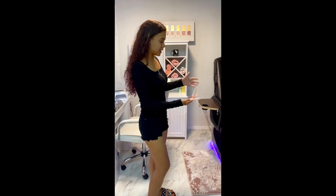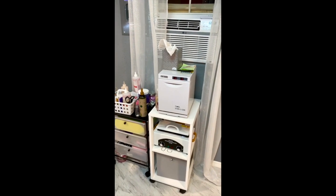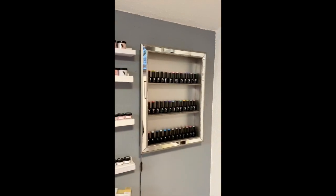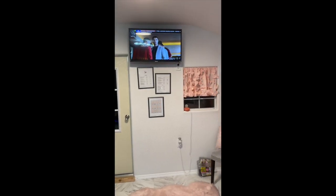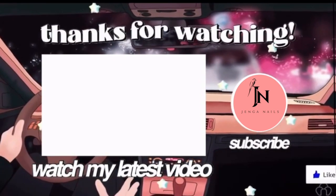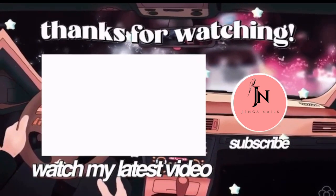Right here is my spa pedicure. I also have a station where I have all my tools that I need to do a pedicure. Last most important thing in my shop is my Valentino showcase.